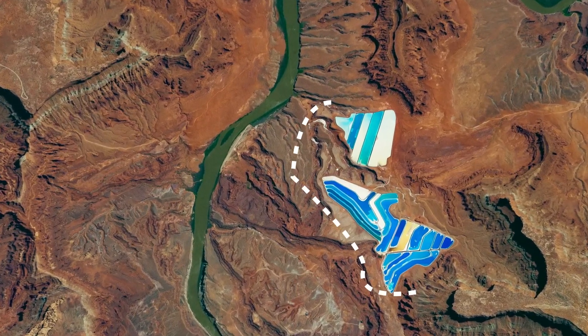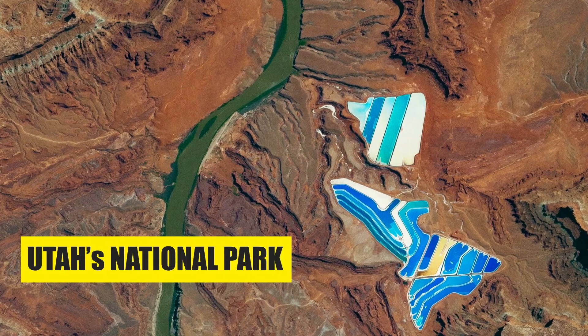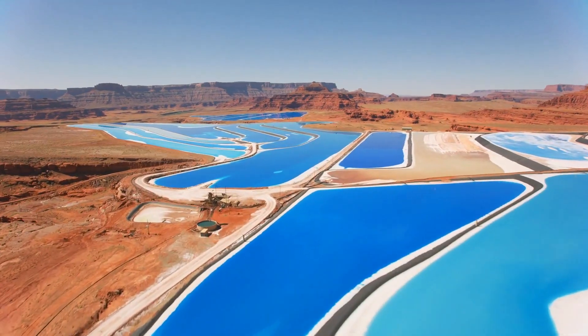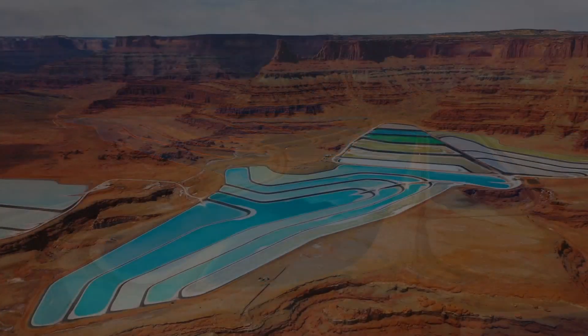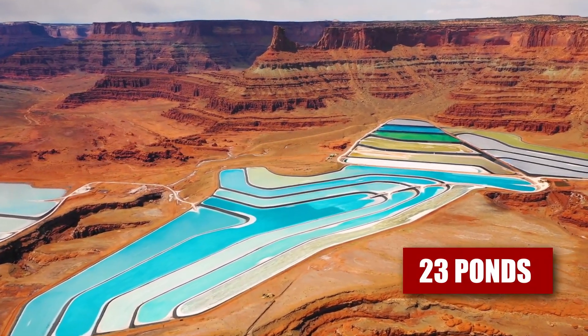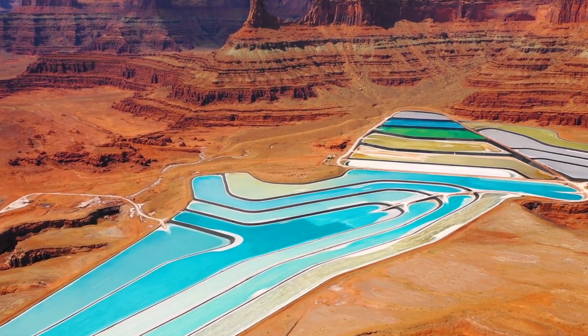If observed from a space satellite, an unusual blue element stands out prominently within Utah's National Park. Zooming closer into this view reveals a spectacular sight nestled deep within the canyon: a captivating ensemble of 23 ponds, each displaying hues of blue, yellow, and green, that enhance the beauty of this place exponentially.